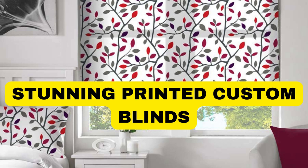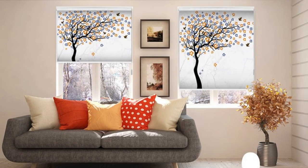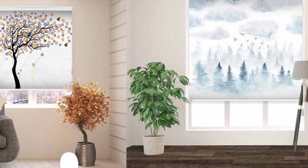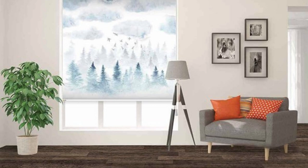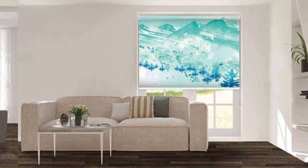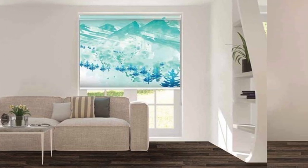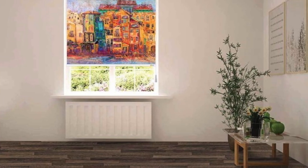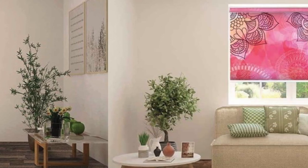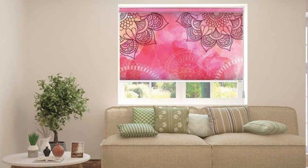Lit Blinds custom blinds offer a personalized and sophisticated solution to elevate the aesthetic appeal and functionality of any living space. With a myriad of design options, materials, and finishes available, custom blinds provide the opportunity to tailor window treatments to suit individual preferences and complement the overall decor. Whether it's the sleek and modern look of aluminum blinds, the warmth of wooden blinds, or the soft elegance of fabric blinds, customization allows homeowners to create a cohesive and harmonious atmosphere.